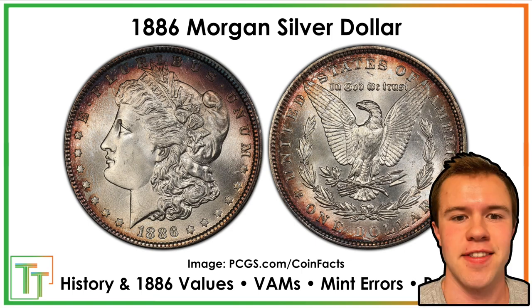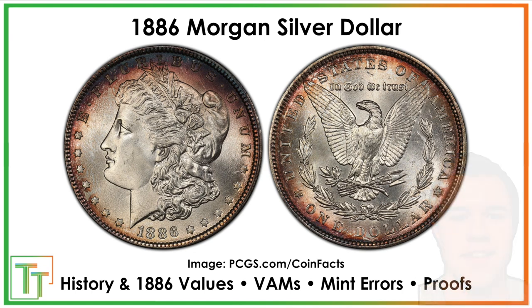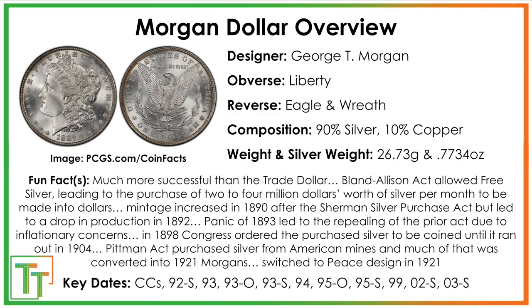Hello everybody, Christian from Treasure Town here. Today we're going to be speaking about the 1886 Morgan Silver Dollar. We'll go over its history, the values, and discuss both the general Morgan Dollar history as well as this specific date. There's always some info for each date and mint mark combo, including varieties called VAMs, mint errors, and proof or proof-like strikes.